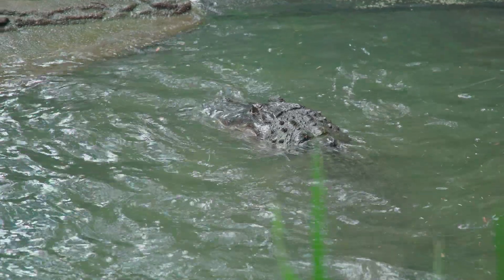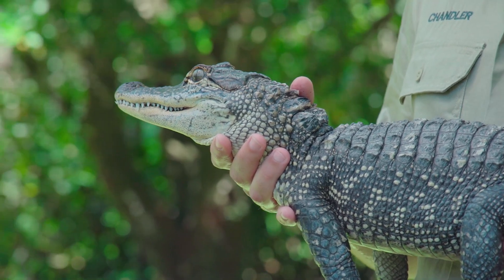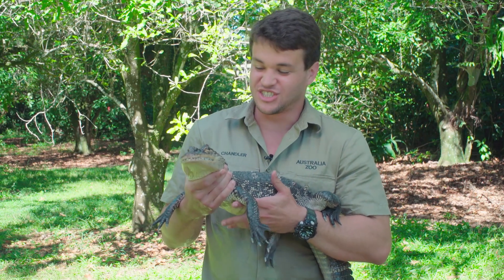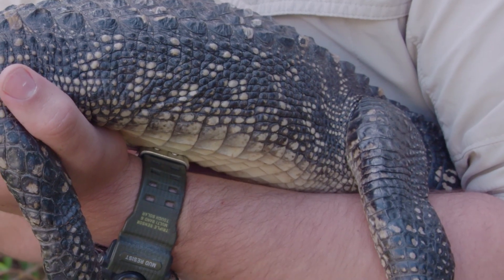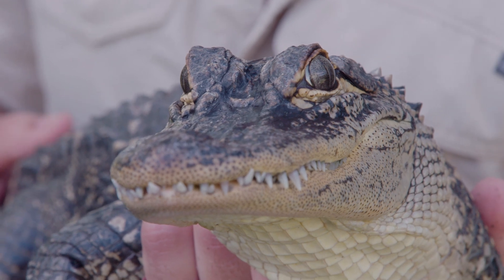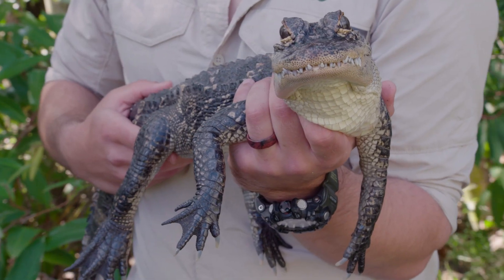Now that we've fed some of our bigger alligators here at the zoo, let's go meet one of our little ones. Alligators are one of my favorite animals — I just love them. And how could you not love them? They have this cute little chubby squishy belly, it's so soft. They have the cutest little thighs, and they are always smiling. They're always in a good mood, and they have this adorable little frog eyes poking up.